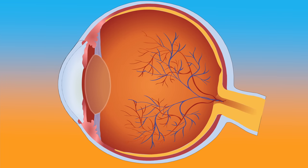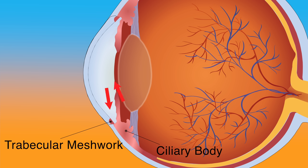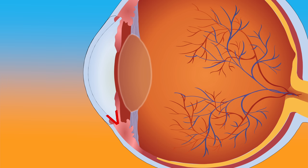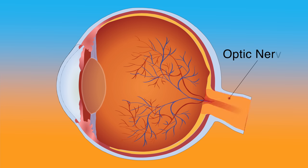The eye is filled with a clear fluid called aqueous humor, which is produced by a structure called the ciliary body. This fluid flows out of the eye through a small drain called the trabecular meshwork, located in an area called the drainage angle. If this drainage system is blocked or isn't functioning well, the fluid can't flow out properly, causing eye pressure to increase, which can lead to damage of the optic nerve.